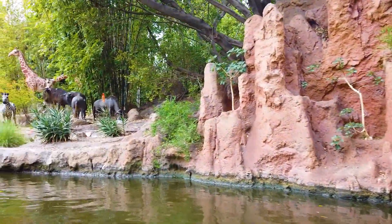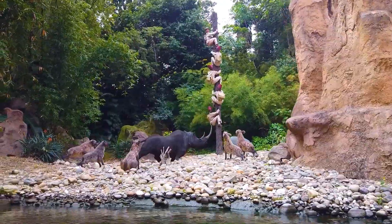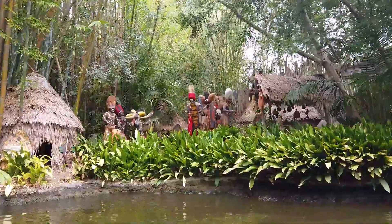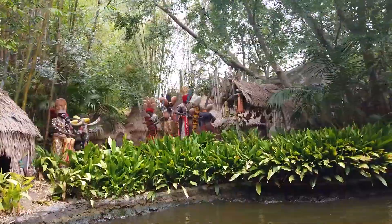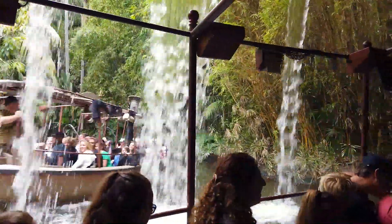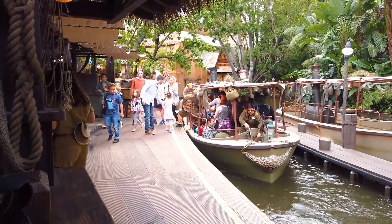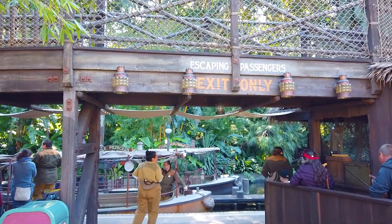It was this ride that inspired Walt to say that his parks would never be complete. Walt overheard a boy asking his mother if they could please ride the Jungle Cruise, and she replied, 'No, we did that last time we were here.' So that's when Walt decided that all the attractions at Disneyland should always keep improving to keep guests coming back again and again.